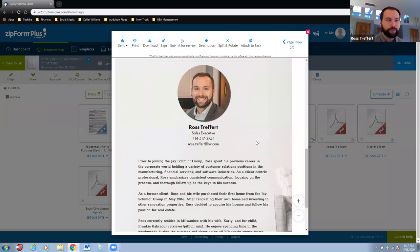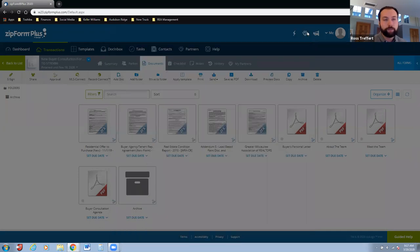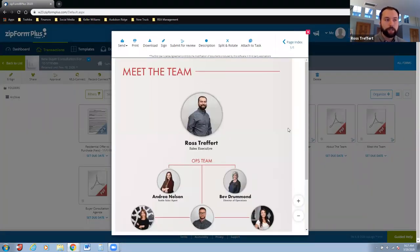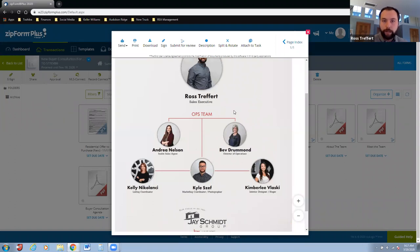Kyle puts together a breakdown of the team — operations people, transaction coordinators, interior designers, photographers — all the different people buyers might interact with as they go. I put together my bio with my photo so it gives them a chance to read more about me. I don't force people to read it in front of me; I just leave it with them. I also have a flow chart showing: if you work with us, who are the people you might interact with.